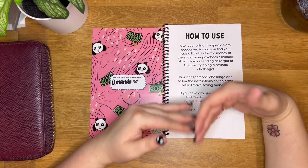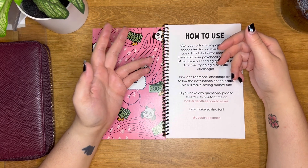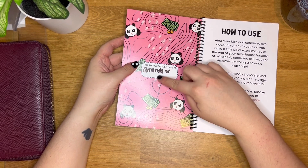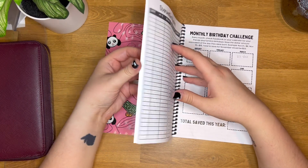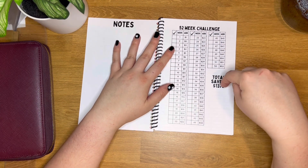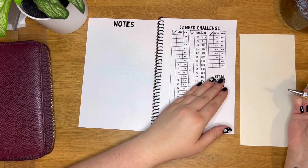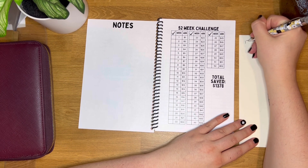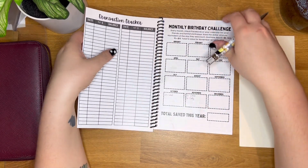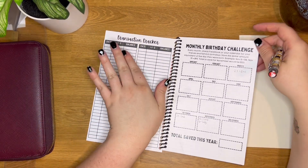First things first, you have a how-to-use page that basically says: after your bills are done, do you find yourself with extra money? Let's try a savings challenge to save towards additional goals you would otherwise not be saving for. The front cover has a little box for you to put your name in. The very first challenge is the 52-week challenge, where you can save up to $1,378. Behind every savings challenge is a transaction tracker sheet with two columns and quite a few lines.